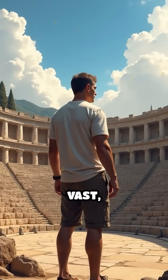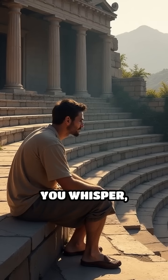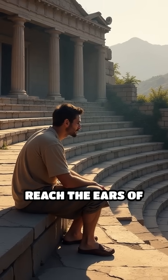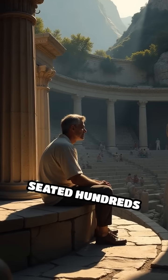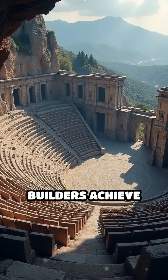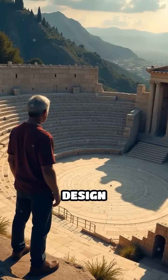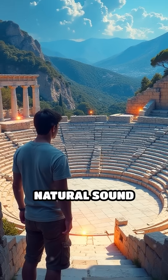Imagine standing in the center of a vast, open amphitheater built thousands of years ago. You whisper, and your words reach the ears of spectators seated hundreds of feet away, clear as a bell. How did ancient builders achieve this acoustic magic without any modern technology? The secret lies in their meticulous design and deep understanding of natural sound behavior.